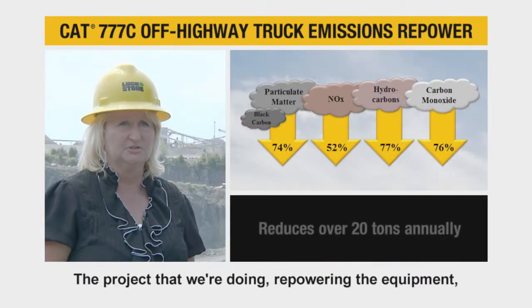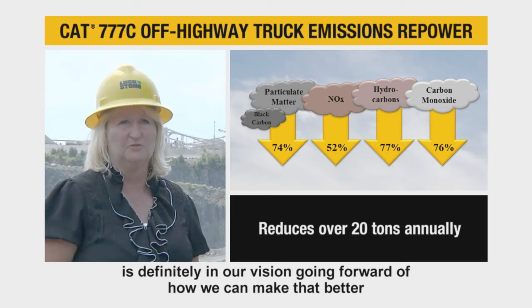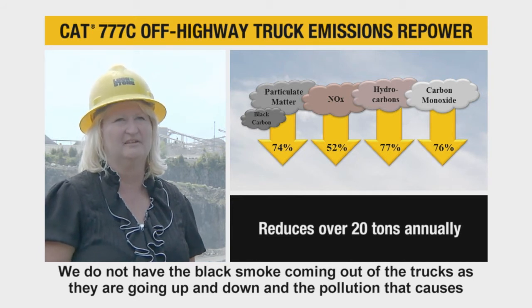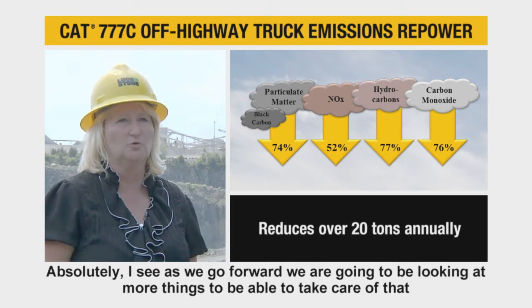The project that we're doing with repowering the equipment is definitely in our vision going forward of how we can make that better — so we don't have the black smoke coming out of the trucks as they're going up and down and the pollution that that causes. As we go forward, we're going to be looking at more things to be able to take care of that.